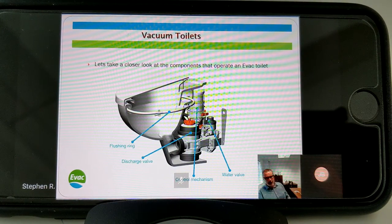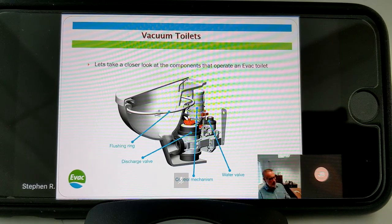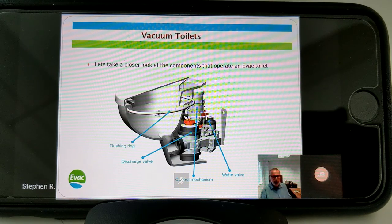Looking at the components inside the toilet: we have our discharge valve, water valve, control mechanism, and flushing ring. The discharge valve opens to draw the water away - that's the valve equivalent to opening the door I described earlier. We have a direct water feed that connects through our water valve. The water valve opens, allows water into the bowl; the discharge valve opens and draws the waste out. Water is delivered into the bowl through the flushing ring, which is concealed under the rim. The control mechanism is our switch - it controls all the operations of those individual parts.